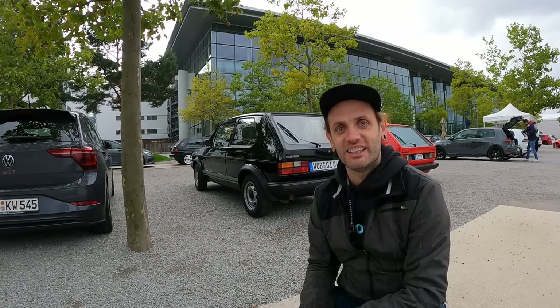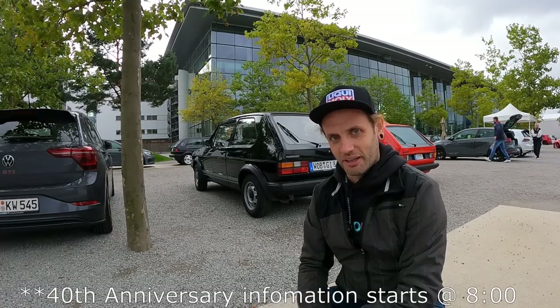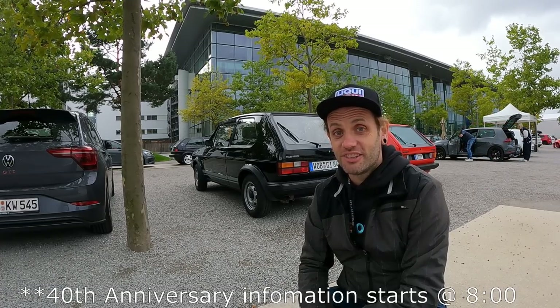20 years later, can you believe it's been 20 years since the 20th? Another one is coming — the 40th anniversary of the Rabbit GTI.